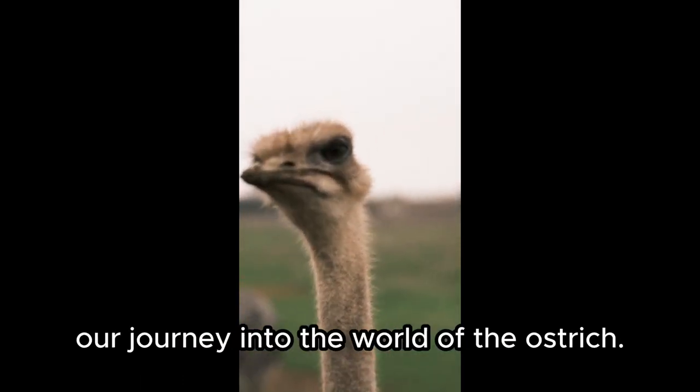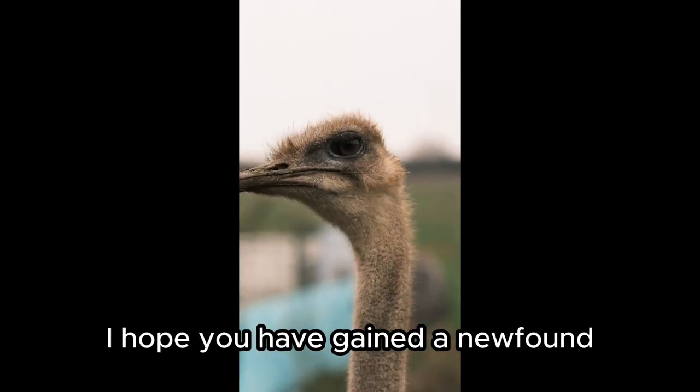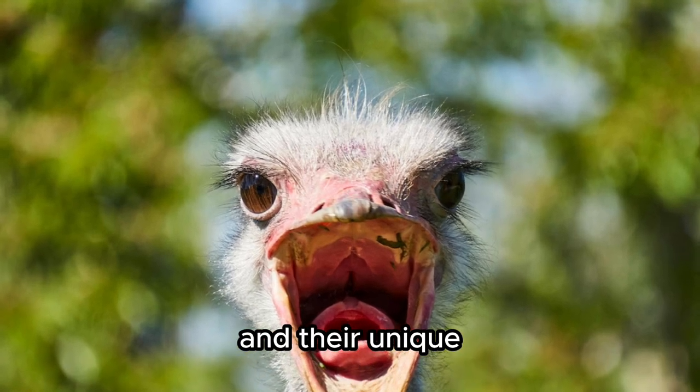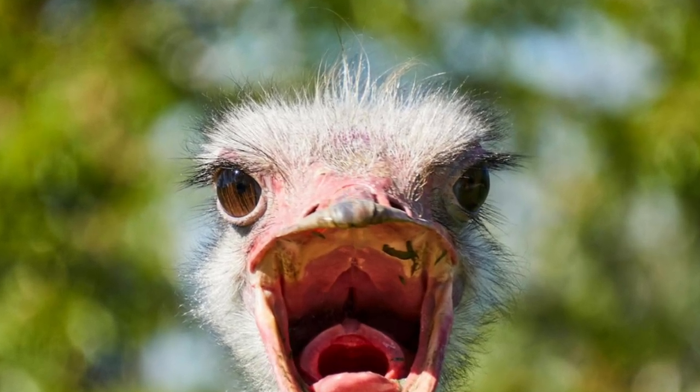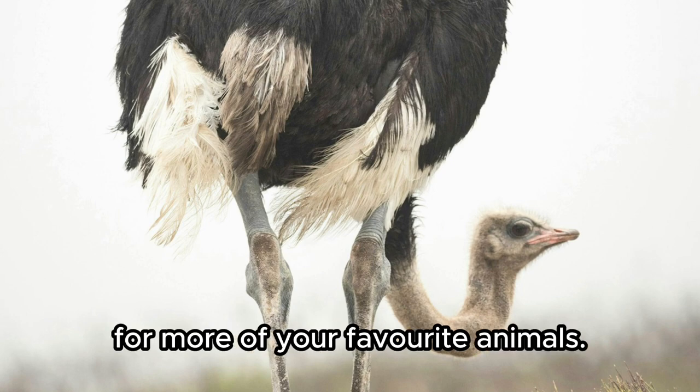And that concludes our journey into the world of the ostrich. I hope you have gained a newfound appreciation for these remarkable birds and their unique adaptations. Thank you for watching. Like and subscribe for more on your favorite animals.